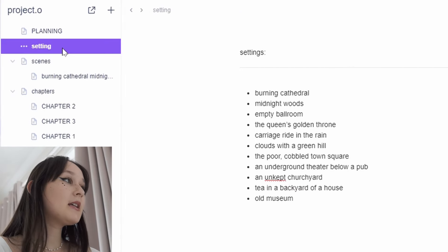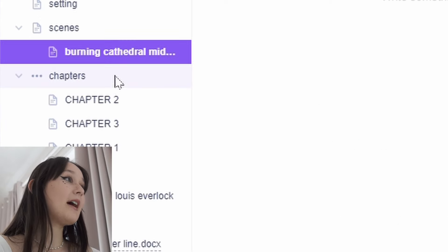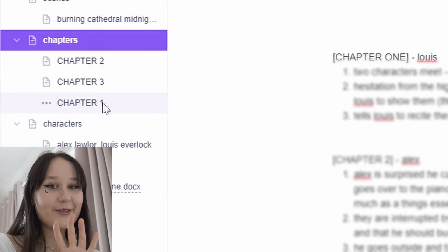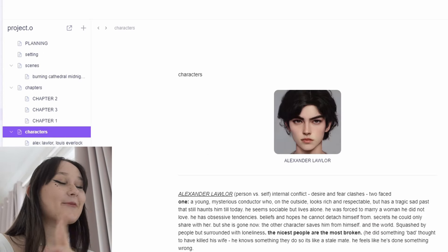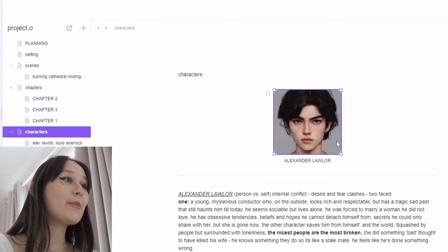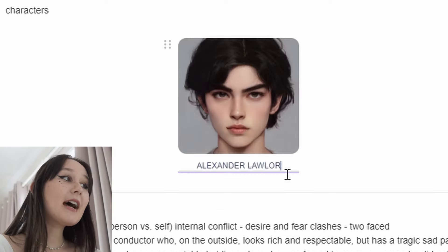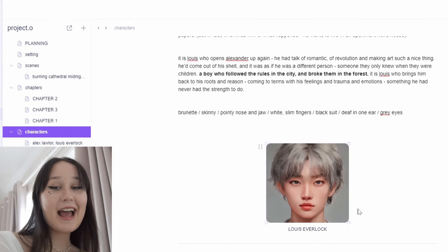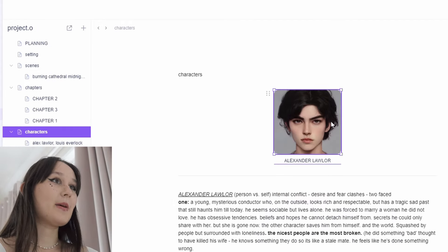We have settings, scenes, chapters — chapter one, chapter two, chapter three. They're kind of not in order, but that's okay. Then we have my favorite page, which is characters, and here you can actually import photos and even title your photos. I have Louis, Everluck, and Alexander. I love this page so much.